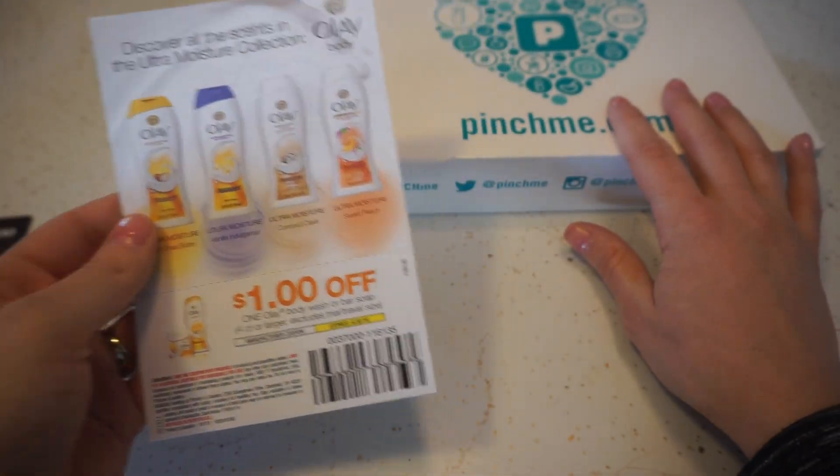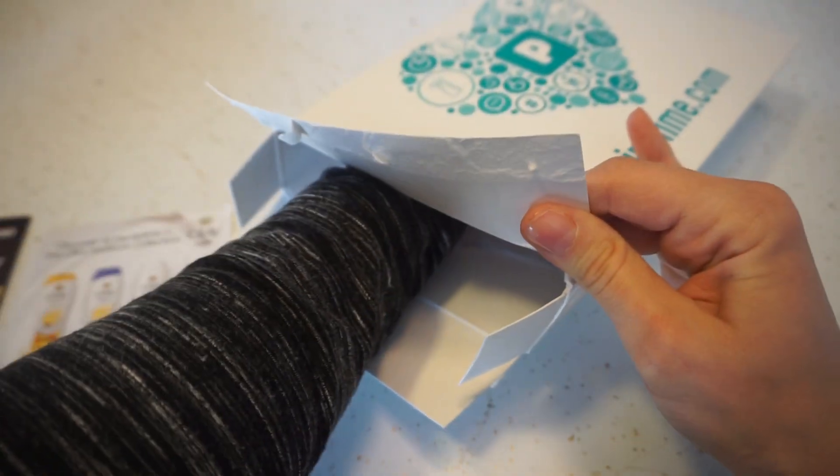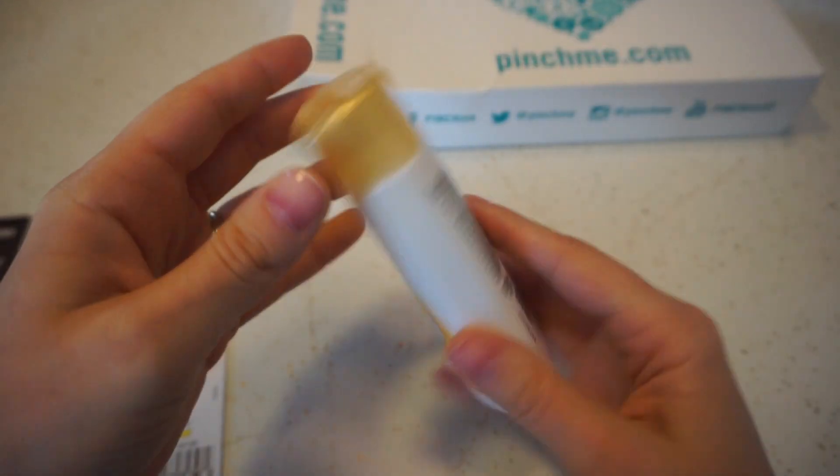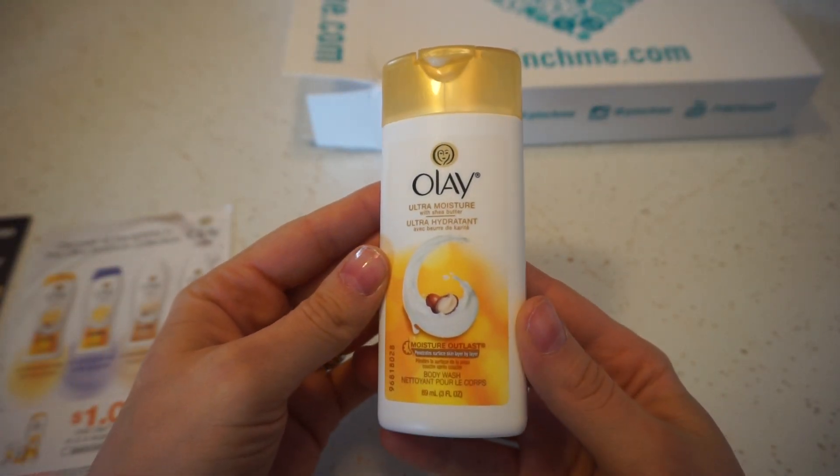So they also sent a coupon for Olay, which I'm guessing there's a sample of Olay body wash in here. Yep — Olay Ultra Moisture with Shea Butter Body Wash.